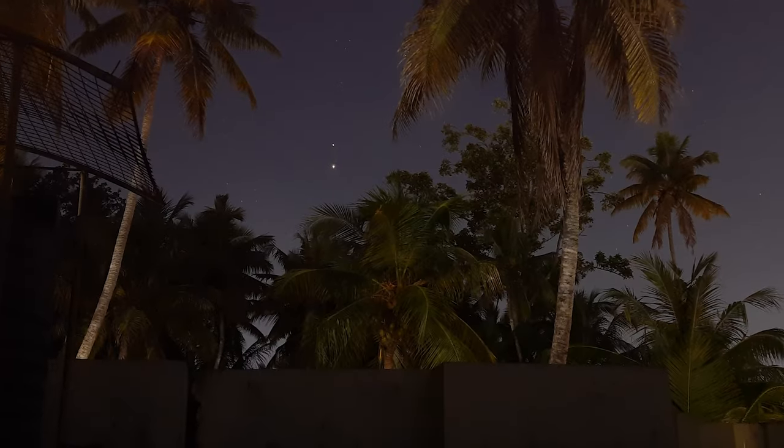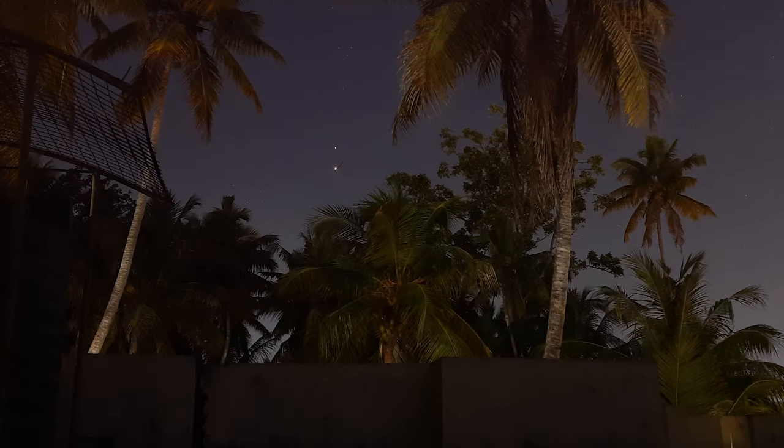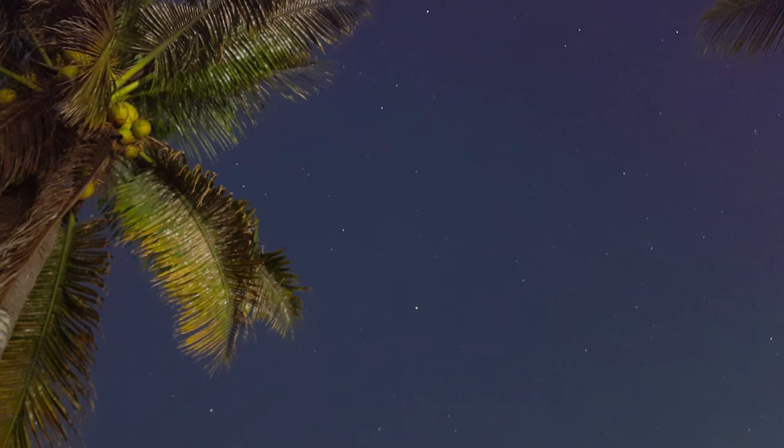Looking at these pictures you can see Jupiter and Saturn close to each other. That's because there is a conjunction of Jupiter and Saturn coming up — I'll be making a video on that soon, so stay tuned. So until next time, keep striving. This is me, a striving amateur. Goodbye!